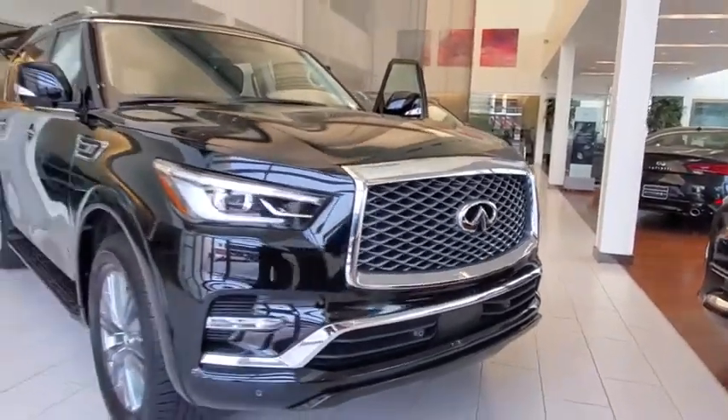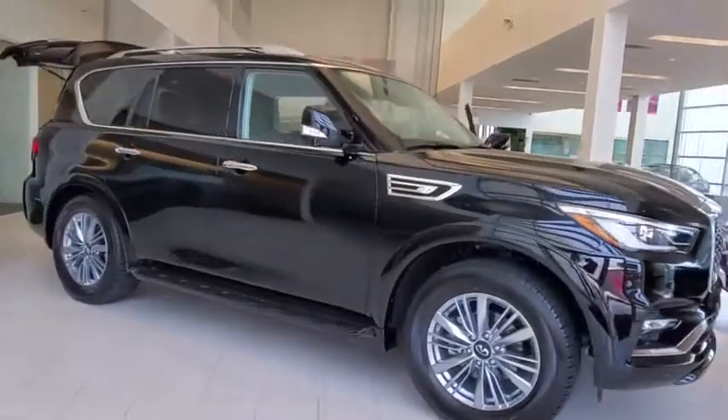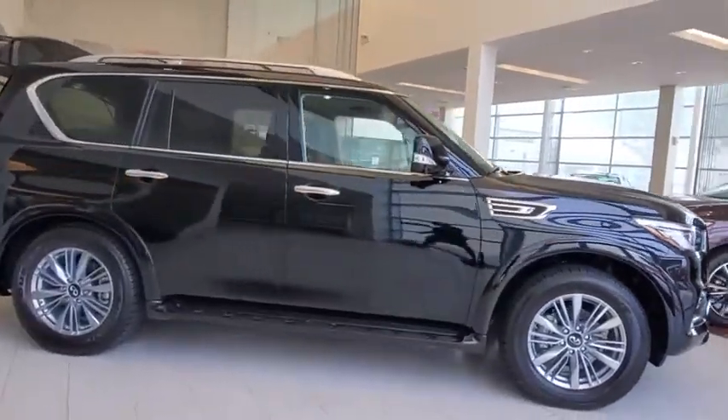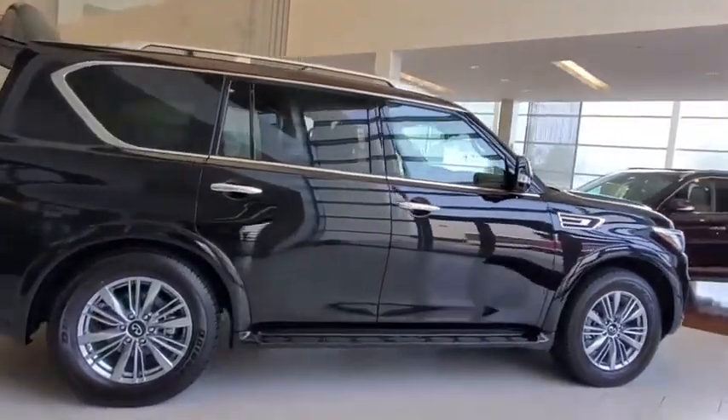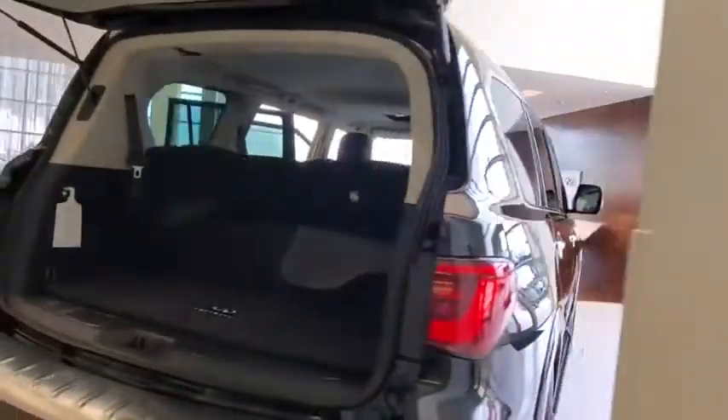Looking for the right vehicle? Check out the 2021 Infiniti QX80. If you are in the market for a full-size luxury SUV with all the latest technology to make driving easier, look no further than the Infiniti QX80.